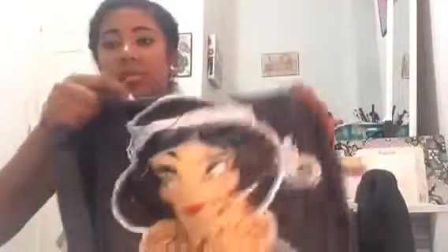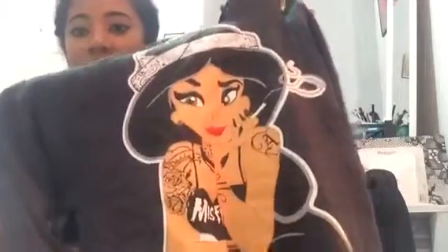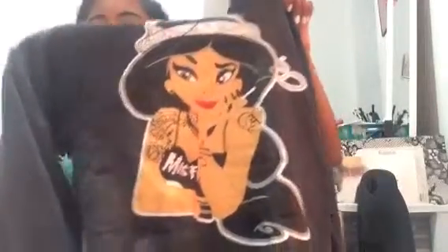Then this was something I got when I went to the beach. There's a bunch of places where you can get prints on sweatshirts and t-shirts for like $20. So I got this one of Jasmine on a gray hoodie and I love it. She has a bandana on, tattoos, and a smoky eye. I really love this sweatshirt — it's just a regular hoodie with a drawstring.